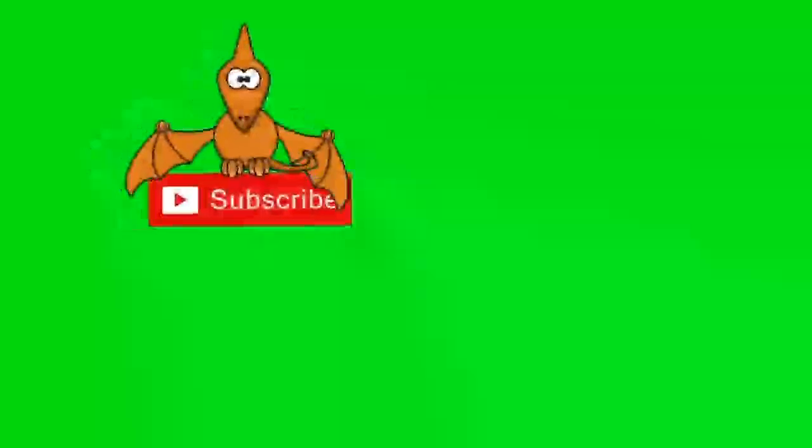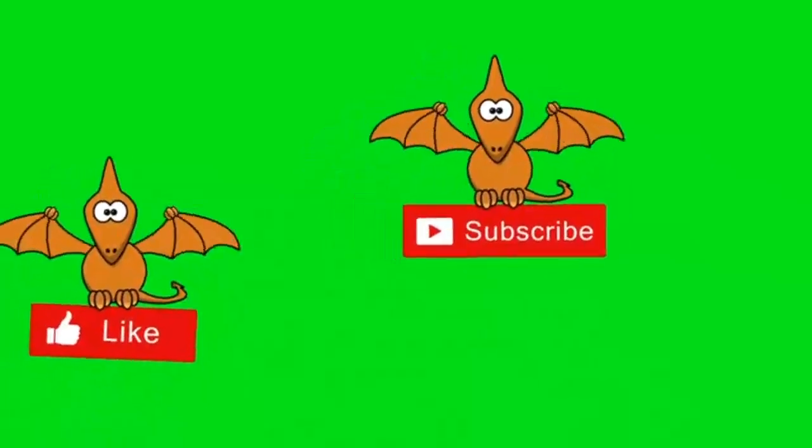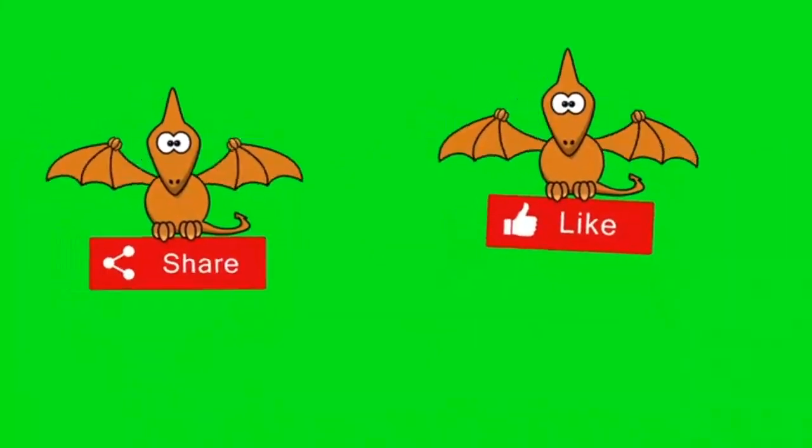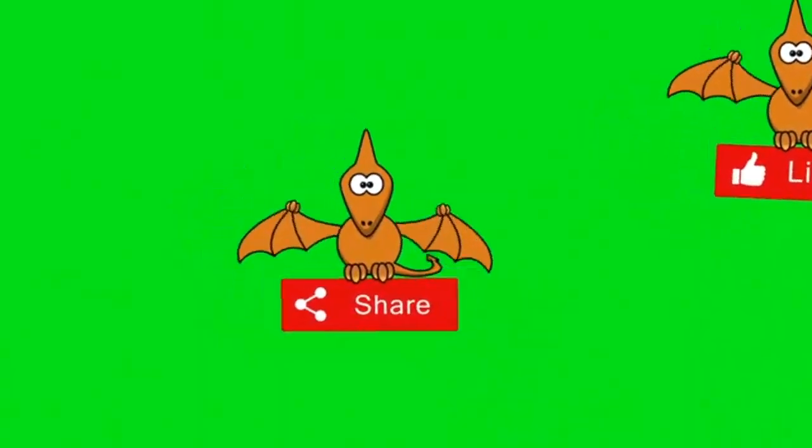From misty mountain forests to tropical rainforests, epiphytes are masters of adaptation, thriving without soil and creating unique ecosystems. Thanks for joining us on this journey through the secret lives of air plants. If you enjoyed this video, be sure to subscribe for more nature content. See you next time.